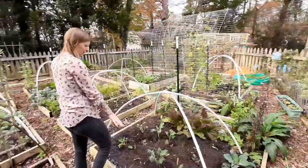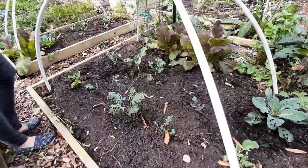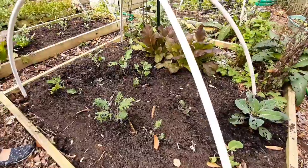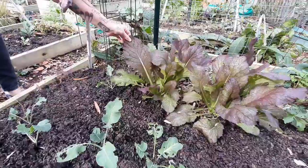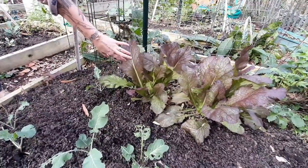Here I have some more kale and some cauliflower — again with the bug damage, but they're not gonna die, so we're just gonna cover them up. And then back here, see the bugs don't get this, which I'm so glad, because it's so pretty — this red leaf mustard. I just love it.